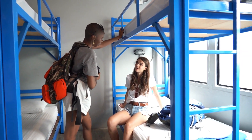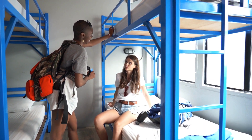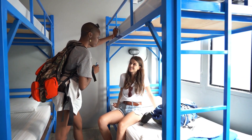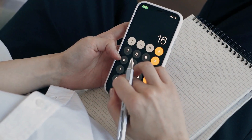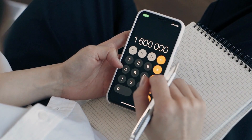Shared accommodations, such as hostels or shared houses, are a popular choice among budget-conscious individuals. These options often have private or shared rooms available at affordable rates. Not only do they save you money, but they also offer opportunities to meet fellow travelers or locals.